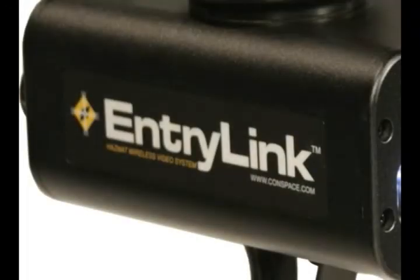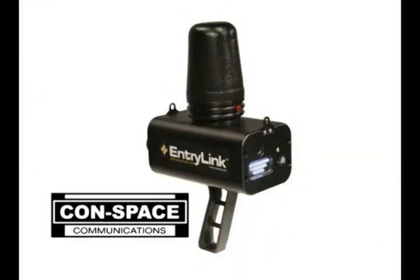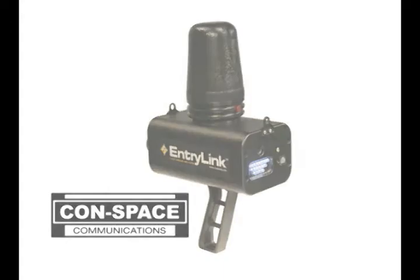The Entry Link diversity, now manufactured by Conspace, is the original wireless video camera system. Time proven, reliable, field tested, and easy to use — Hazmat teams rely on the Entry Link to save lives.